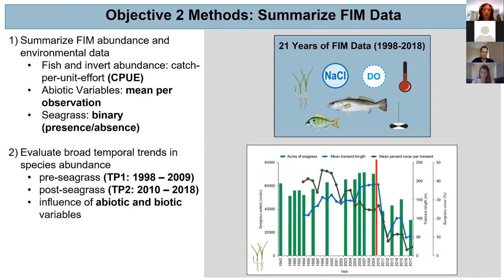The first step was summarizing all of the abiotic, seagrass, and abundance data. Fish and invertebrate abundance was summarized as catch per unit effort, abiotic variables were summarized as a mean per observation event, and seagrass was summarized as a presence-absence binary variable. To get a broad look at trends in abundance over time and how they may differ between pre- and post-seagrass die-off, I split the dataset into two time periods: 1998 through 2009, and 2010 to 2018, based on that super bloom event.